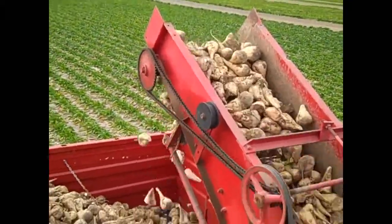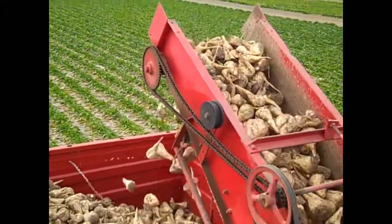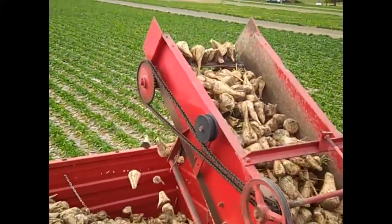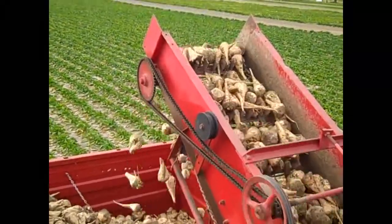After harvesting around 16 plots, the hopper is full of beets and they are emptied into a truck. These beets will be taken to the sugar company piling grounds. The revenue from these beets helps maintain the farm.